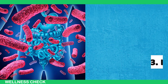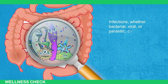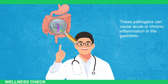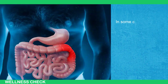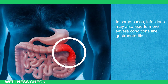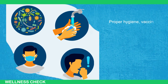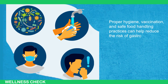The third cause is infections. Infections, whether bacterial, viral, or parasitic, can pose a significant threat to gut health. These pathogens can cause acute or chronic inflammation in the gastrointestinal tract, leading to symptoms such as diarrhea, abdominal pain, and fever. In some cases, infections may also lead to more severe conditions like gastroenteritis or colitis. Prevention and treatment of infections are vital to safeguarding the gut. Proper hygiene, vaccination, and safe food handling practices can help reduce the risk of gastrointestinal infections.